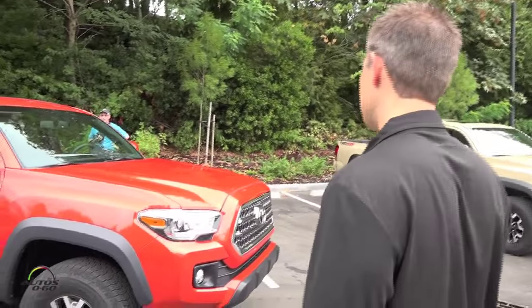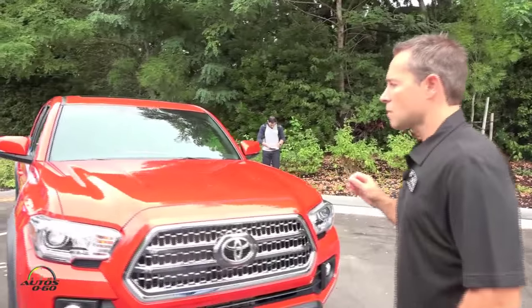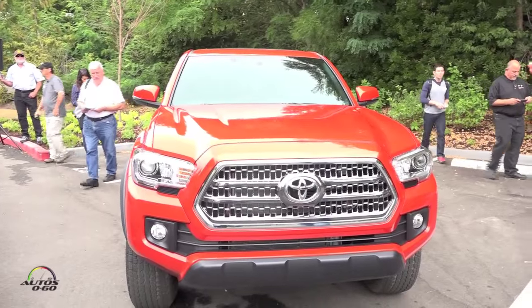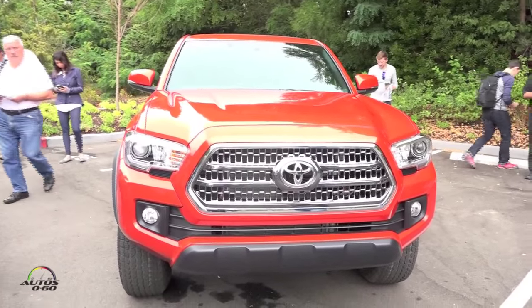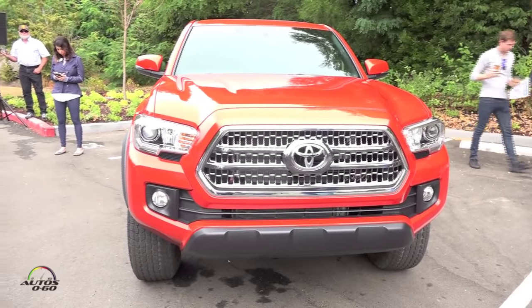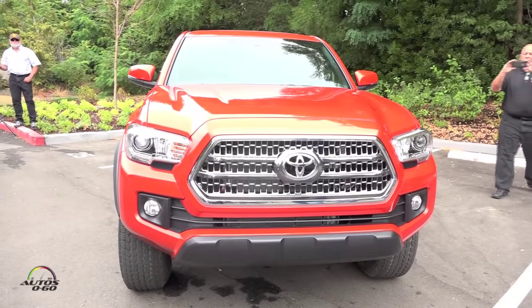Moving around to the front, we have standard projection beam headlights across the board. The TRD Off-Road gets a wide-angle fog lamp, which is really important and particularly useful for off-roading at night.